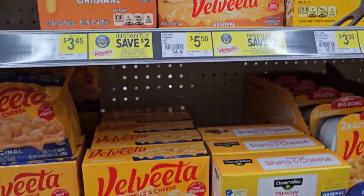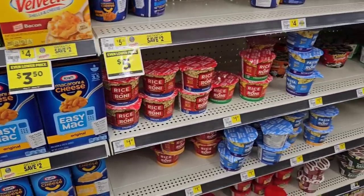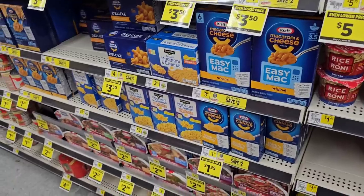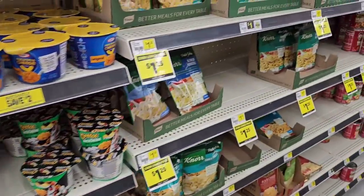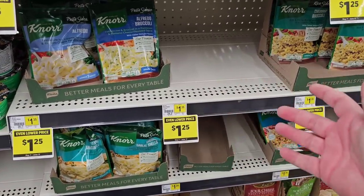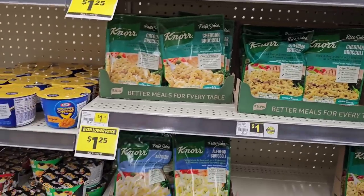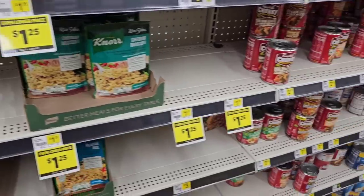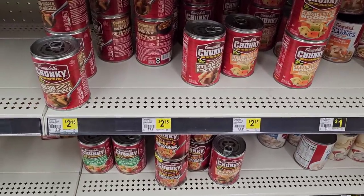We've been getting a lot of comments from out west — California — about not being able to find macaroni and cheese. It's always good to stay on your toes with prices and availability. These Clover Valley pasta sides are $1.25 — they're on a digital coupon at Kroger this week for 99 cents, up to five times. Campbell's Chunky soup is $2.15 — great regular price, though I'd take a quick photo of that sticker to make sure you get it for that price.